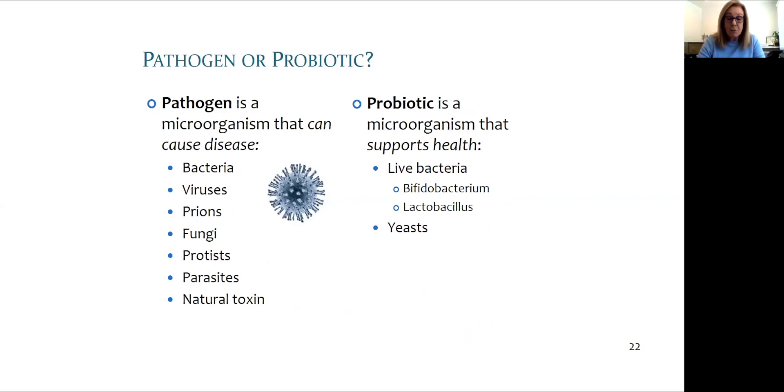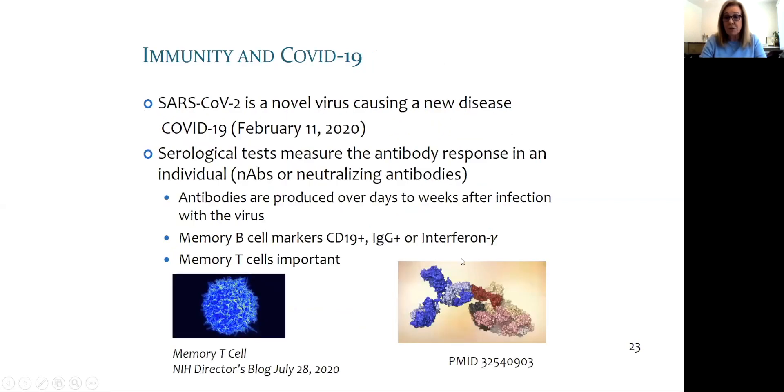Bad germs or pathogens have characteristics such as severity of impact, how we are infected, and how long we have immunity or protection. Good germs or probiotics support our health, and the bifidobacterium and lactobacillus are the most commonly used in cooking. SARS-CoV-2 is a new virus that our immune system has not seen before. It is a coronavirus, a group that makes up about 25% of the viruses that cause the common cold.